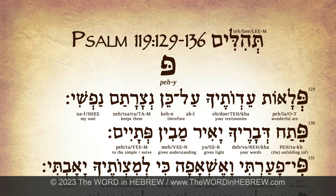Okay, so let's begin. I will first read the entire section in fluent Hebrew, and then we will go over and learn it very slowly, syllable by syllable.